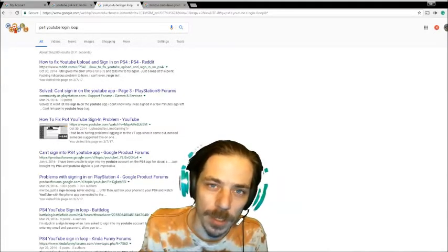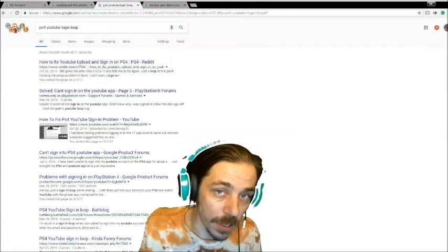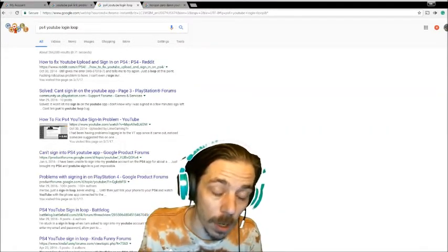So I'm playing Horizon Zero Dawn — the hyped game that actually is worth the hype. It's fun as hell, it's awesome. And I want to upload videos to YouTube for you to watch.